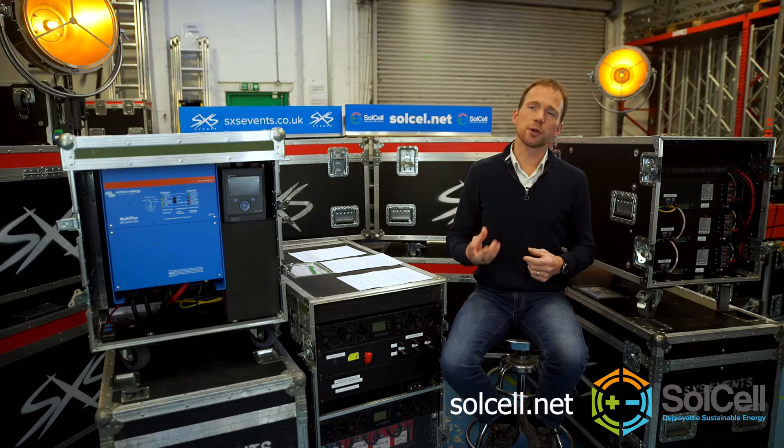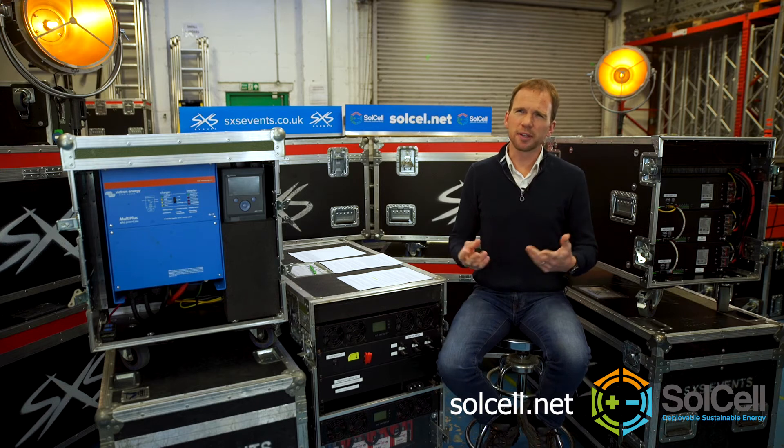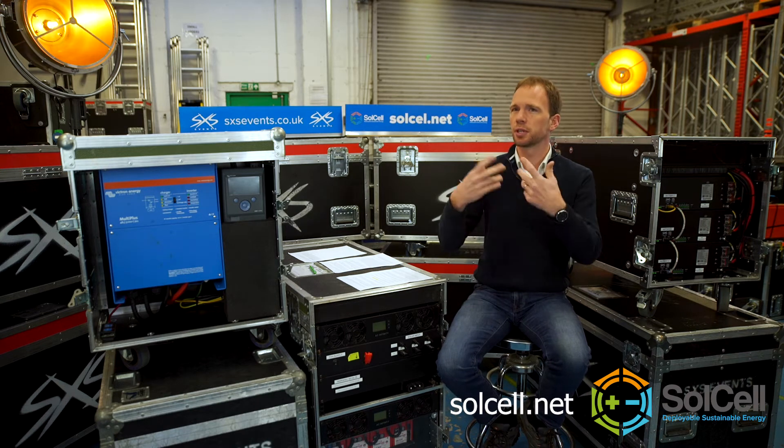The best way to understand watts and kilowatts is for me to give some real-world examples so you can kind of get an instinctive feel for what they really are. A mobile phone takes about three watts to charge. A 42-inch TV, like the one you might have in your living room, takes about 80 watts to run.